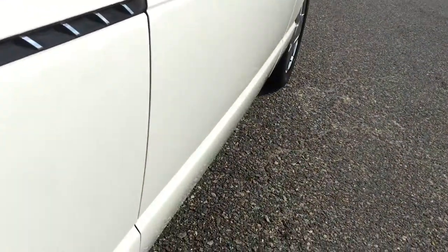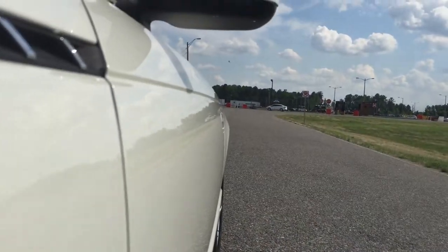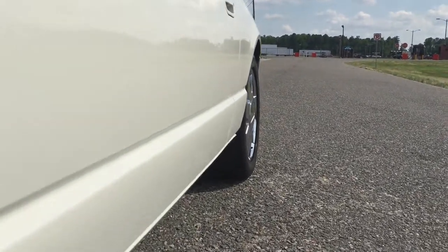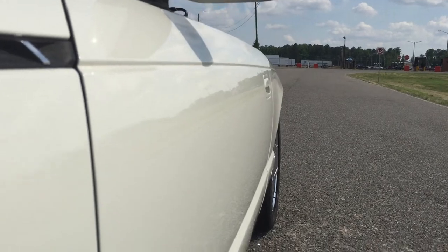Look at the Toyo tires — you can still see the paint in the tread. Take a look down the driver side of the vehicle: absolutely straight as can be. There is a little area right there that has been touched up.